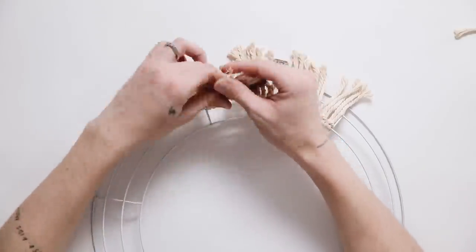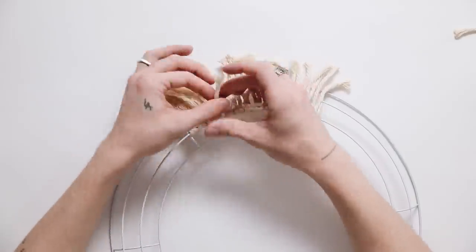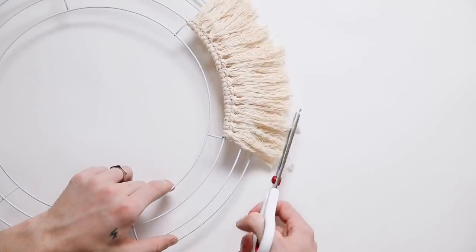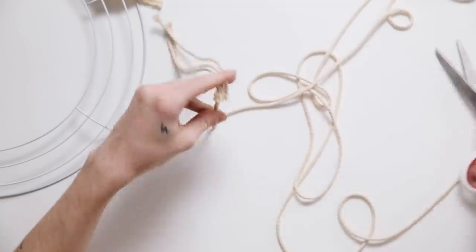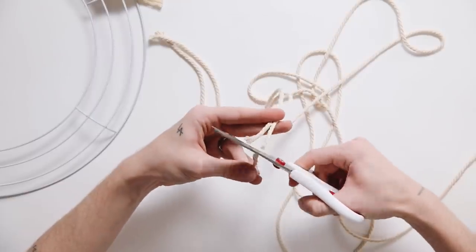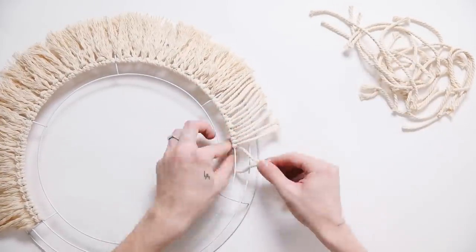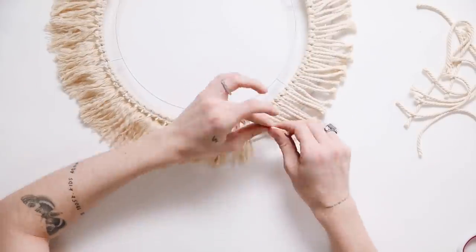The unraveling wasn't that hard but the fraying part was a little more challenging. Once you get a section done, go through with scissors and trim any excess stray long pieces. I continued cutting six-inch sections of rope and looping them on. I'm about a quarter of the way done. I'm going to be doing two layers — that's why I started on the second loop. You could do more than two if you wanted, but two was definitely enough.